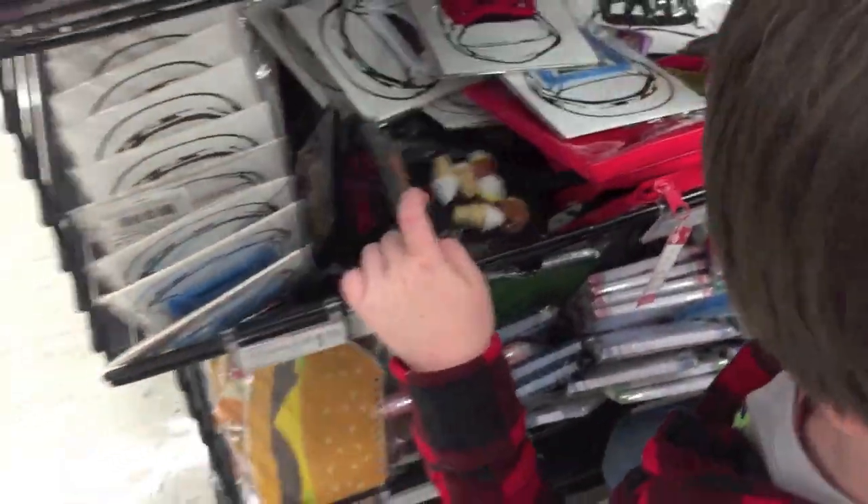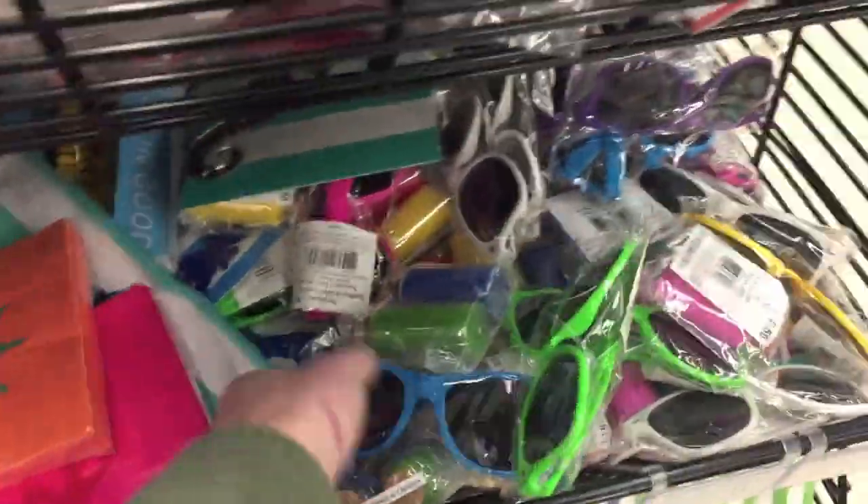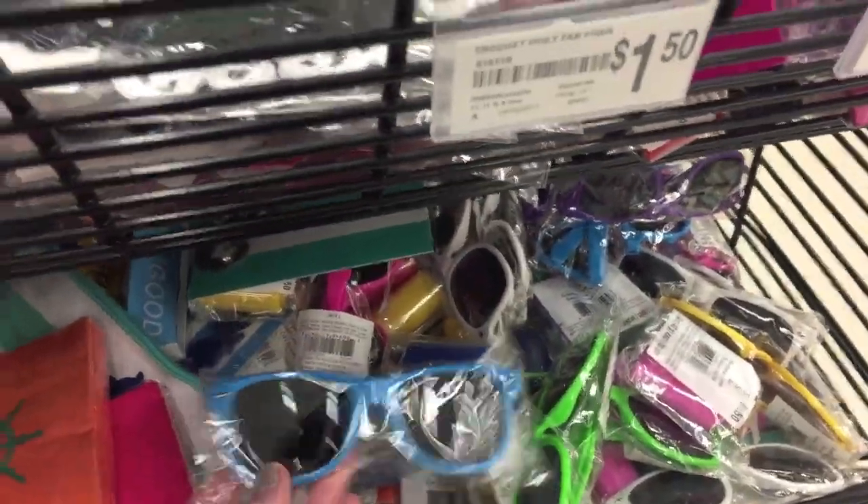Erasers — I never know what to do with erasers, to be honest. And then over here they just have some summery things, like glasses.